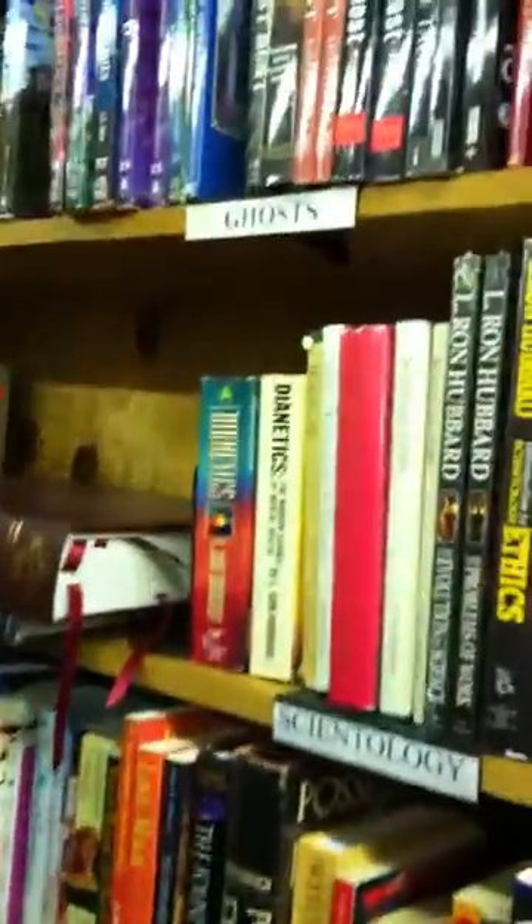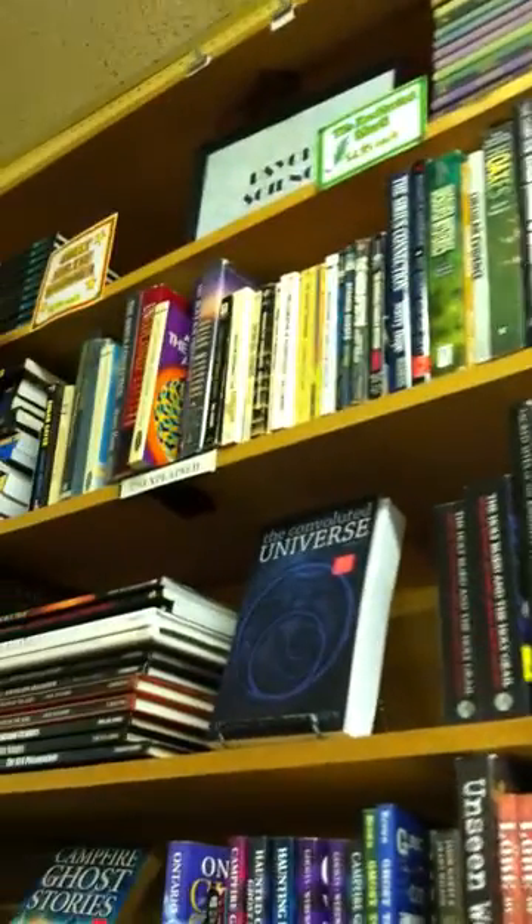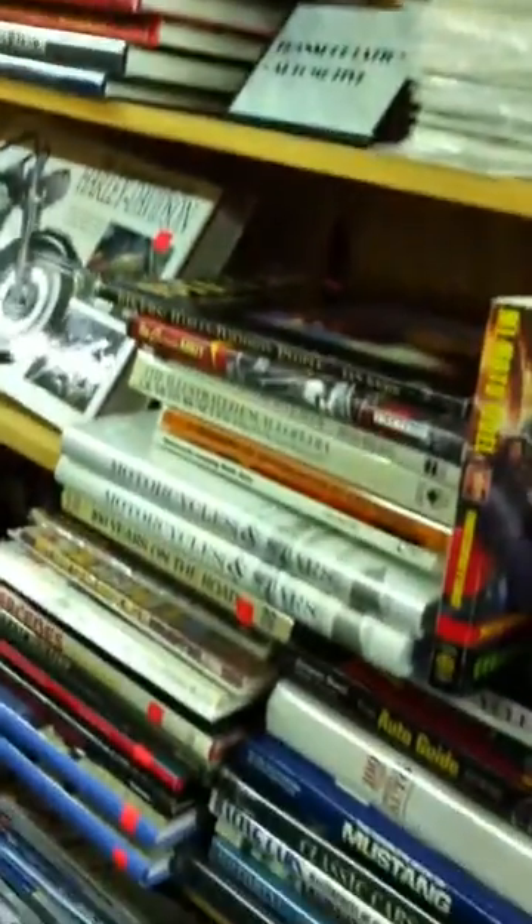As well as the mysticism section — paranormal mysticism, Scientology, tarot books, astrology. And then we have our transportation section — non-military transportation such as automobile books, trains, and civilian aviation and civilian naval books.